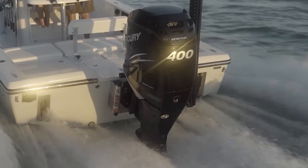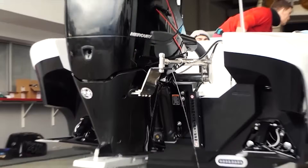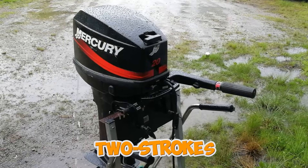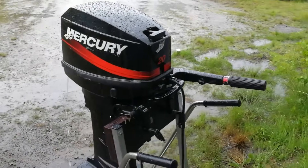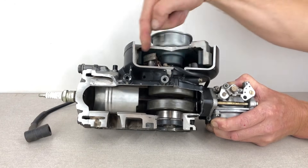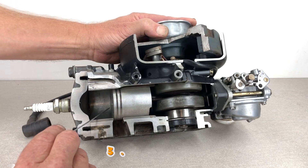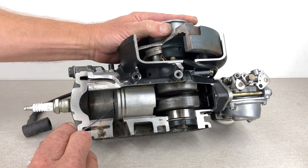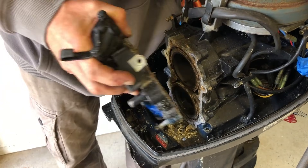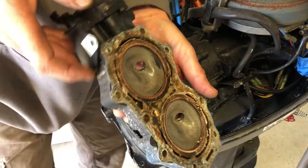The manufacturing tolerances are frankly shocking compared to automotive engines. These units cram a complex valve train, timing system, oil pump, and cooling into a package competing dimensionally with two-strokes. That packaging forces compromises in machining accuracy — cylinder head bolt holes off by enough to create uneven clamping force lead to head gasket failures at 300 hours. Hardware quality varies wildly between manufacturers and production runs. Bolts that should be grade 8 are sometimes grade 5. Gaskets use materials deteriorating in salt water within two years, instead of marine-grade compounds lasting a decade.